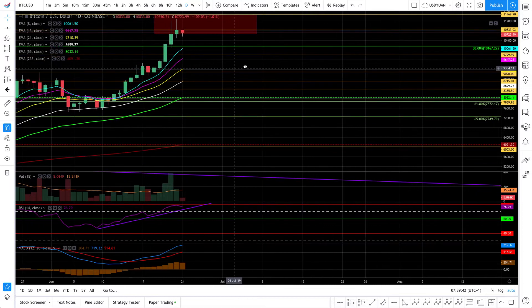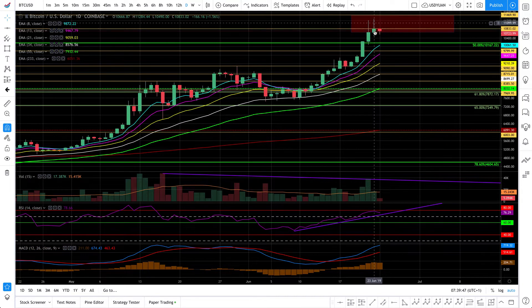A tweezer top pattern typically involves a shooting star or doji where the extremes are at roughly the same height. This looks like a kind of tweezer top to me, though I'd need to check the candlestick book to be precise. You should read that book, by the way. Also, please note this is just my own personal opinion on this market and not financial or trading advice at all.